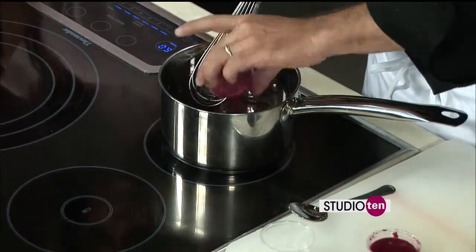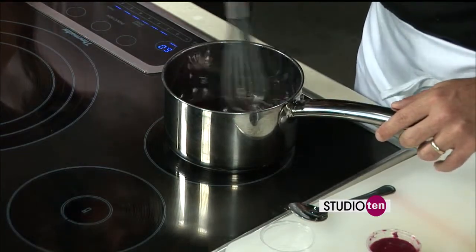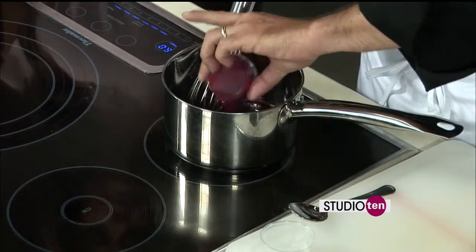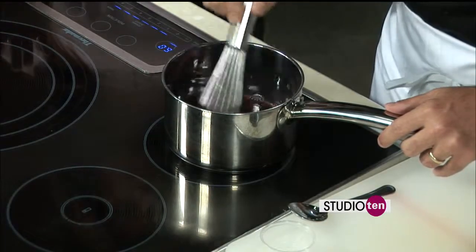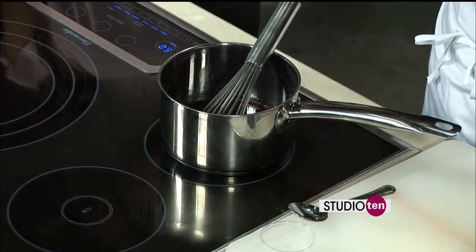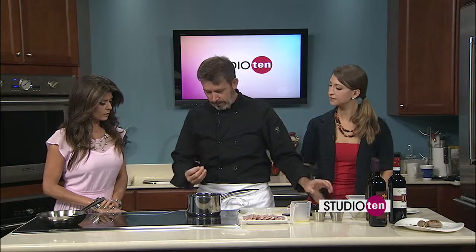Now we're going to add this raspberry purée, and then we're just going to let this reduce for a little bit - it's going to reduce like a syrup. You're making the quail today, but this is something you could put on chicken as well. This is actually a classic from duck l'orange, where they take orange juice and make a gastrique with orange and serve it with duck - which you can also do with turkey, chicken, anything like a fowl. We just need a few more minutes until it gets the right consistency, but the flavors are there.